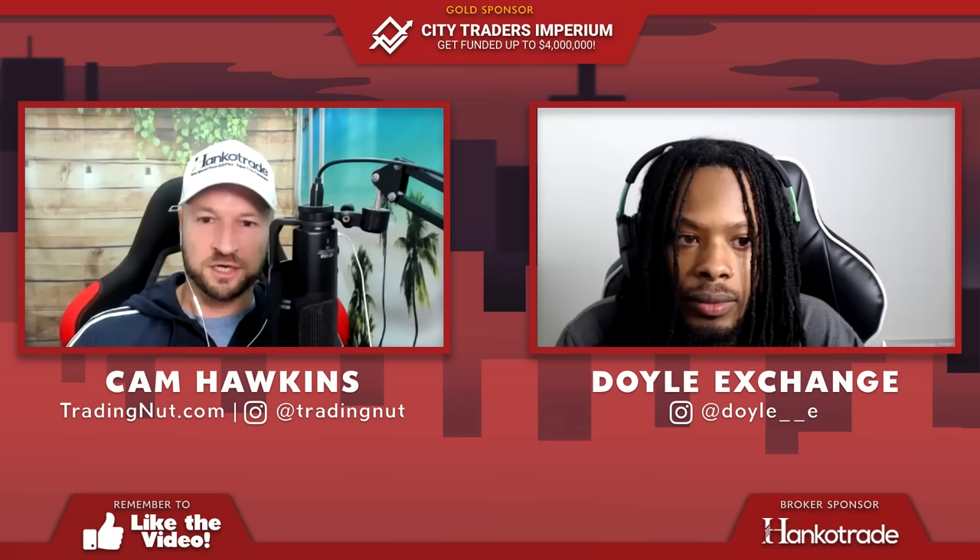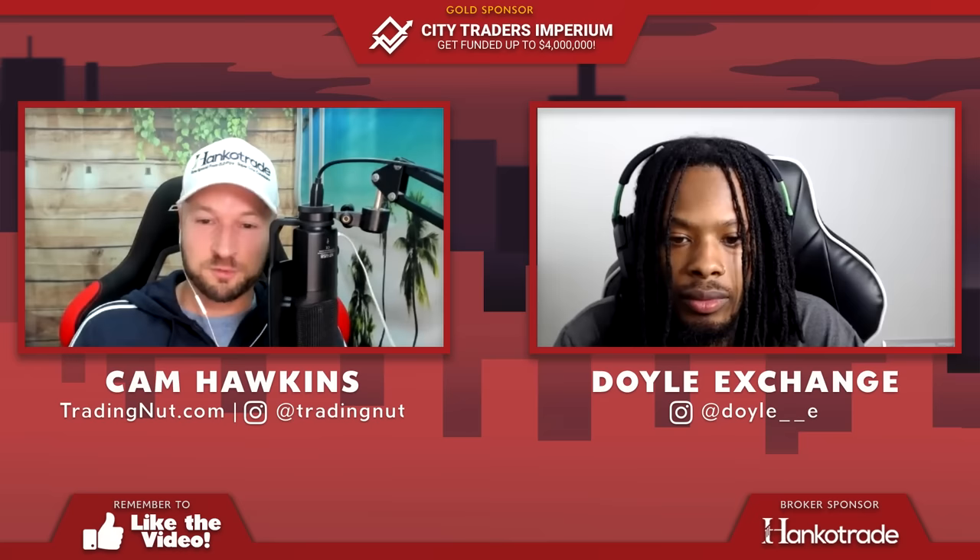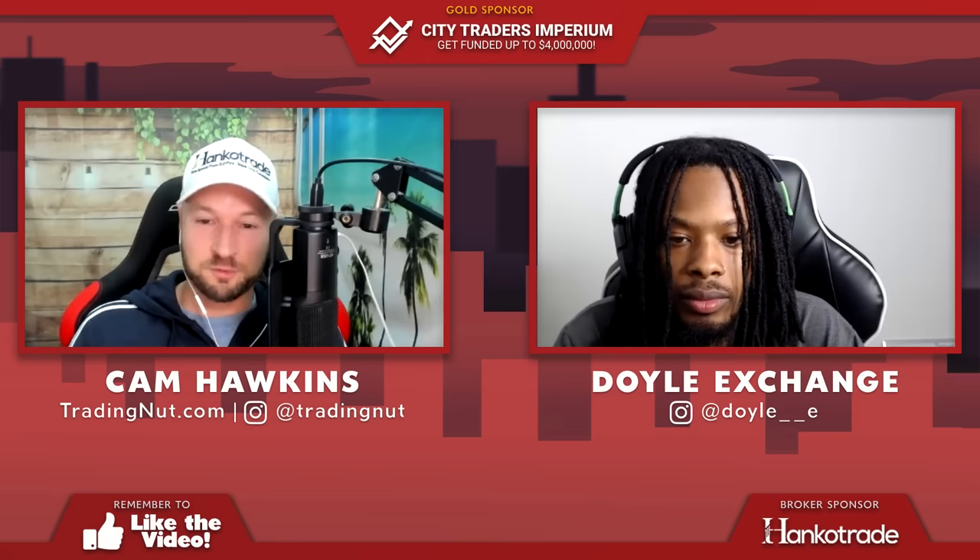Thank you very much, Doyle, for coming on the show and sharing that — hopefully you guys learned a thing or two. This is the stuff that has got Doyle out of his day job and doing this full-time for a year. Before we wrap up — what's the best way for people to get hold of you? Instagram mainly — I'm on YouTube as well, my channel is Doyle Exchange and my Instagram is doyle__e. Do remember we shot a podcast with Doyle — there's a link under the video. Also check out my Robot Builders Club, hit subscribe, like, and click the notifications bell.